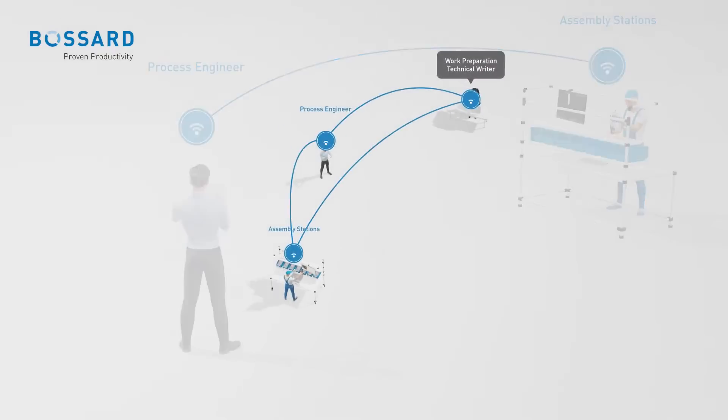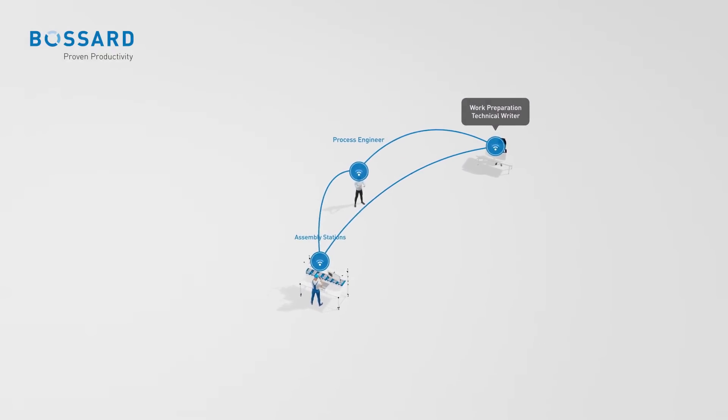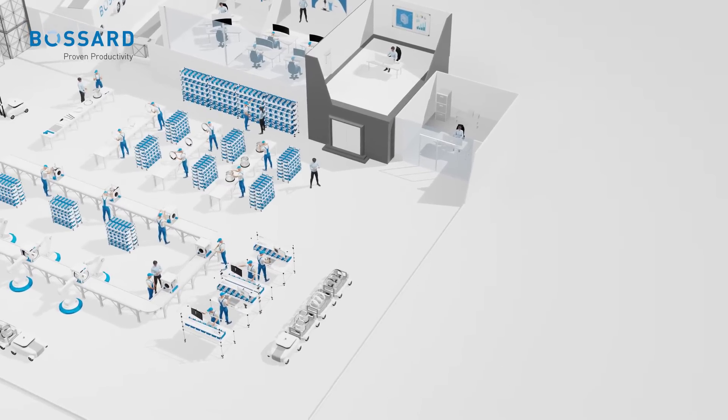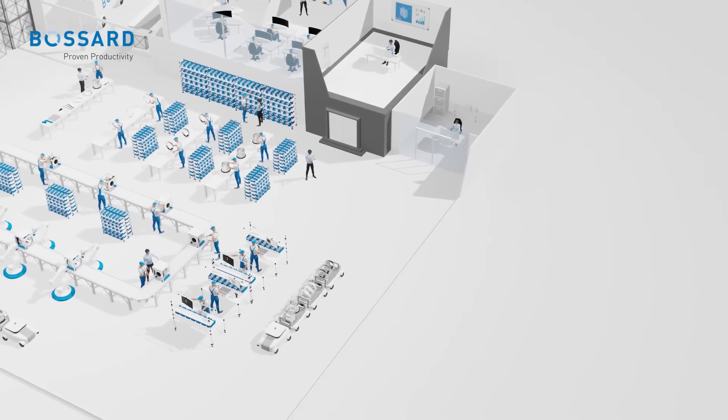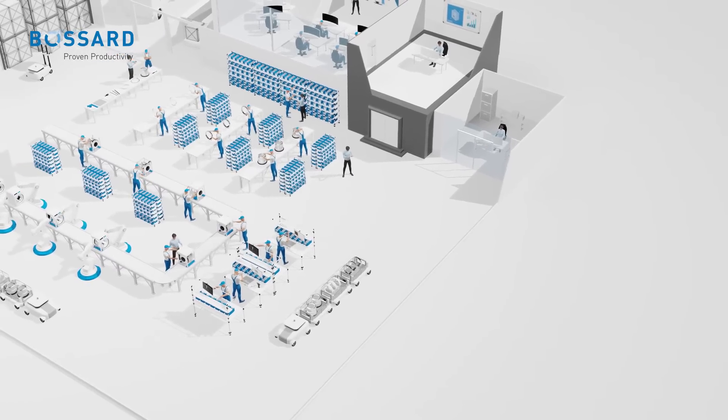You can roll out workflows uniformly across any workstation or production line — total flexibility, complete peace of mind. This ensures that best practices are uniformly applied across your entire operation, minimizing the risk of errors and paving the way for consistent results with every order.